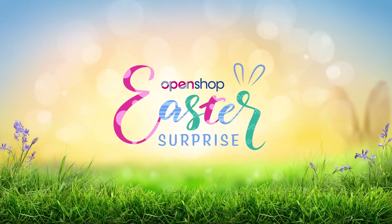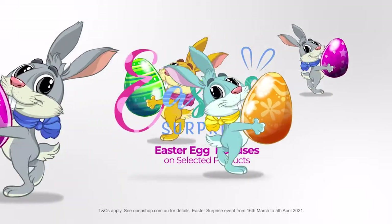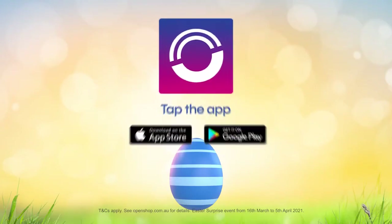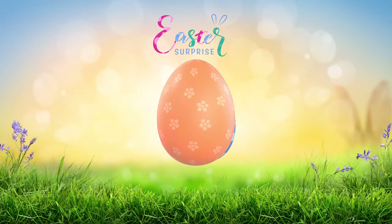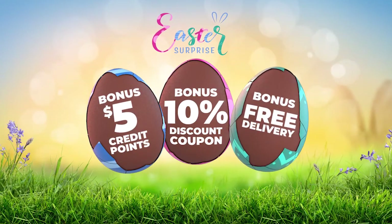We've got an Easter surprise just for you. The Open Shop Bunny has been busy hiding Easter egg bonuses on selected products. Find this Easter egg when you're watching our shows, shopping online or using the app. You could crack a sweet 10% discount, $5 worth of credit reward points, or even free delivery.